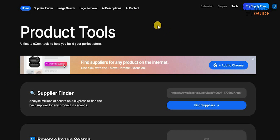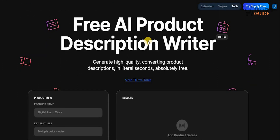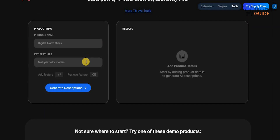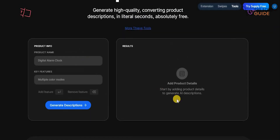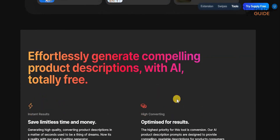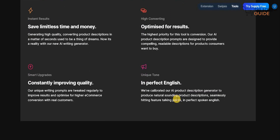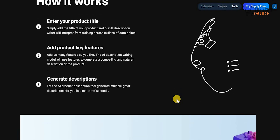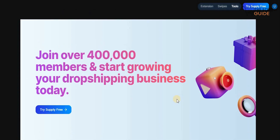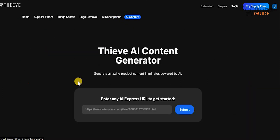If you have any questions you can always ask in the comment section below and I'll be happy to help. The last two things I want to talk about are the AI tools. First, there's a free AI product description writer — all you need to enter is the product name and key features, and it'll generate a product description for you. Just copy, paste, and you're good to go. It saves limitless time and money, is optimized for results in perfect English, with constantly improving quality.